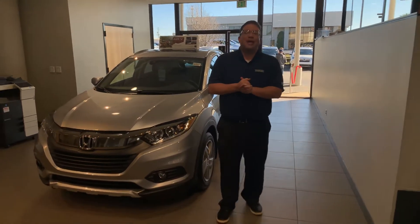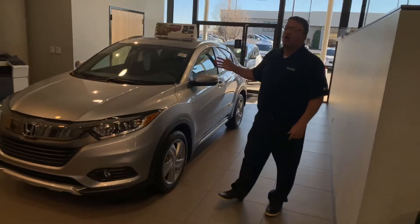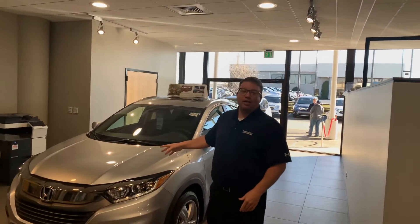Hey, good afternoon, Christy. Brandon Crawley here with Tamron Honda, and thank you so much for your interest in my great looking Honda HRVs. Now, as you see, I've got one of these fantastic vehicles right here beside me — it needs to be sitting in your driveway — but I wanted to shoot you a quick video, give you a face to put with the name, and show you a little bit about what you get on the HRV.